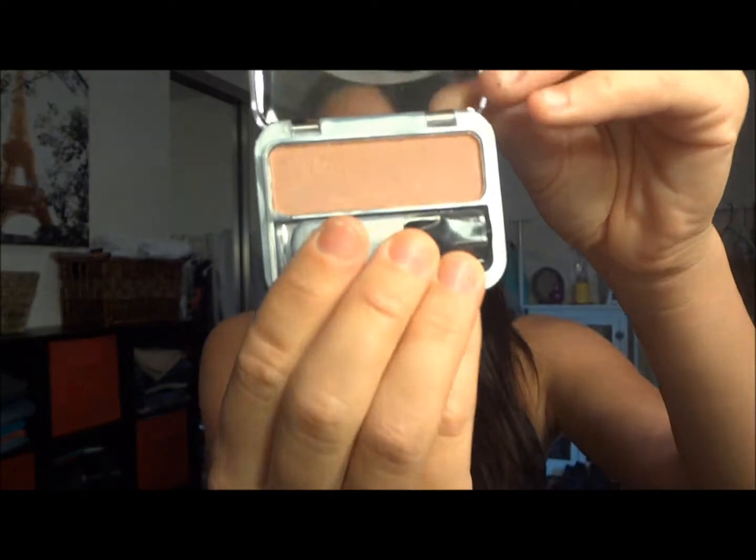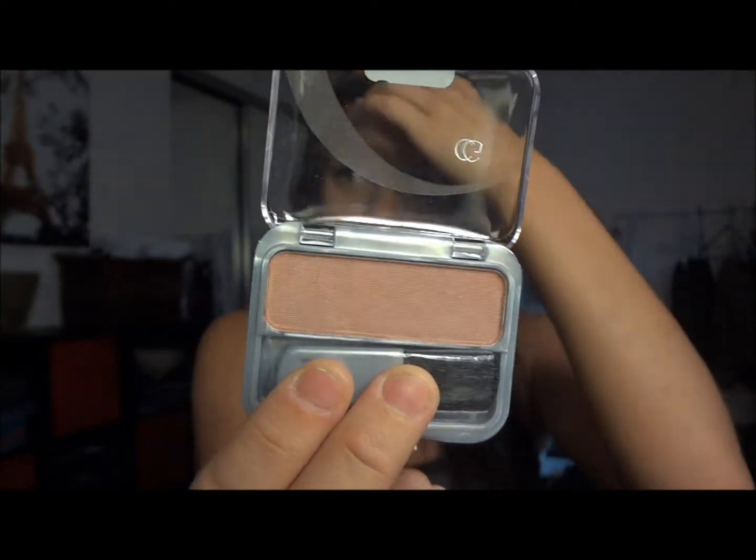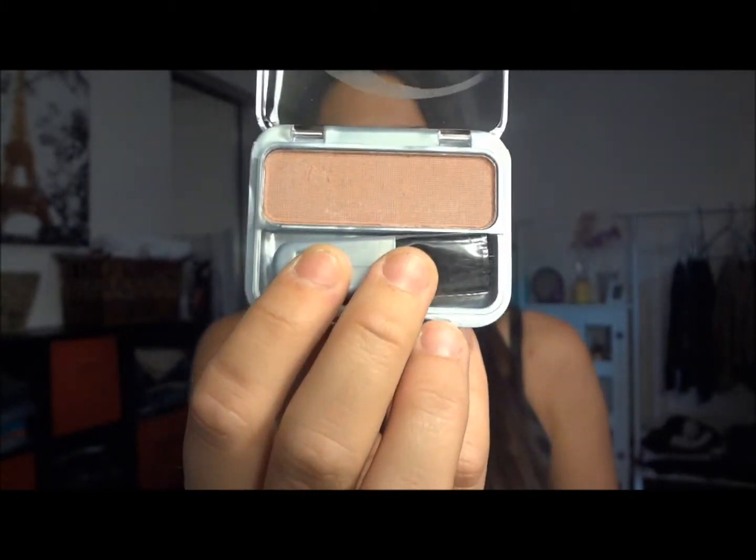Next we have CoverGirl Cheekers Blush in the color Brick Rose. This is what the blush looks like — it's not too bright, it's really subtle, not very coral. It's more just a neutral skin color. It's probably going to be a lot lighter than my skin tone, but I'm going to give it a try.